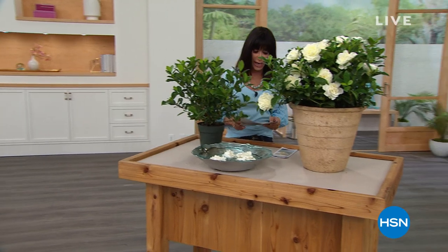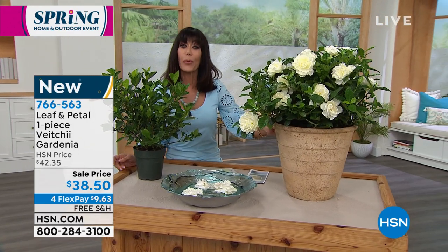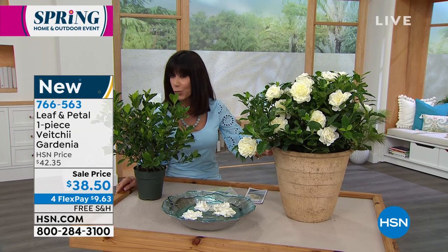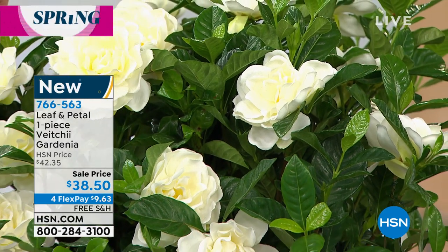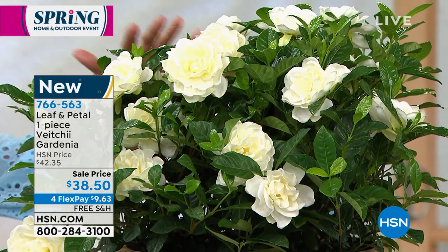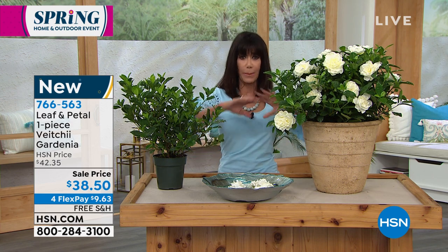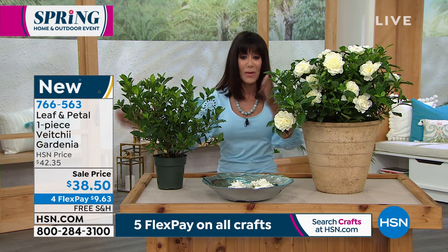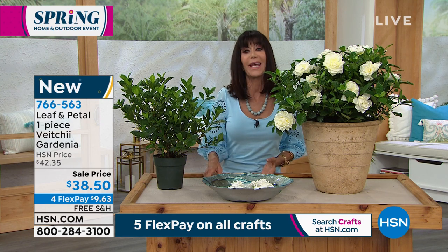We're starting off with the very first item from our incredible Leaf and Petal brand here at HSN. This is a brand new variety — an ever-blooming gardenia. The first thing you'll notice is the size of these gorgeous blooms: stunning, huge blooms. Perfect for southern gardeners — there's nothing like the beautiful waft of gardenia. Very first airing today. You can keep it in a pot, or plant it as a shrub and it'll grow to four to five feet. $38.50 is your price today, on flex pay. Bringing in Rochelle Gray to tell us more.